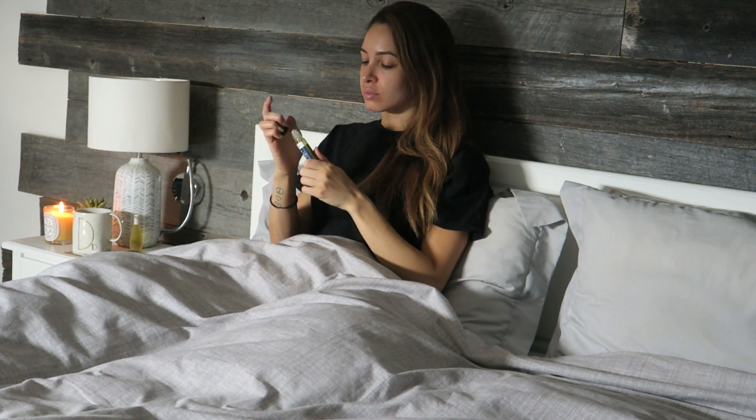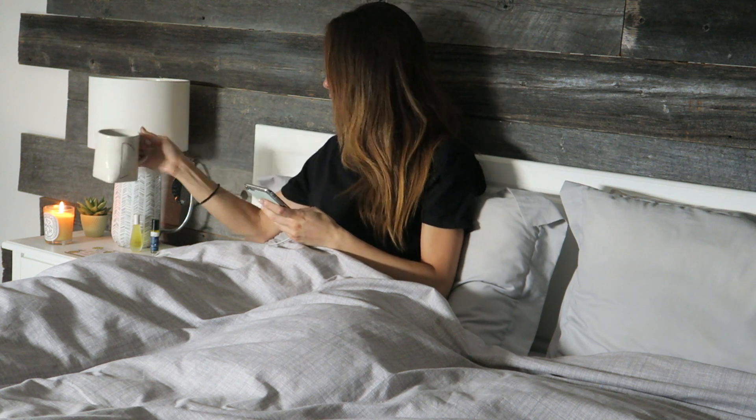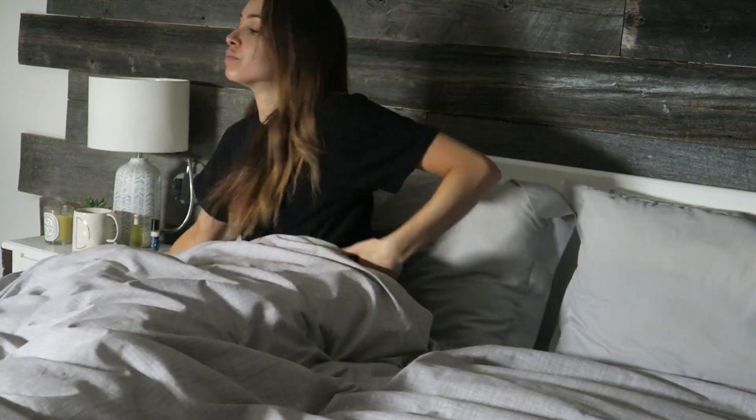Whilst I'm finishing my tea I have a final scroll on Instagram before getting off to sleep. I really hope you enjoyed this video — please don't forget to subscribe and give it a thumbs up, and I'll see you next time.